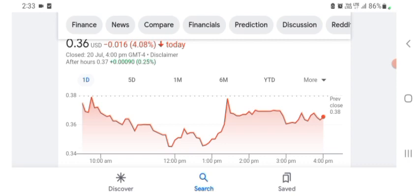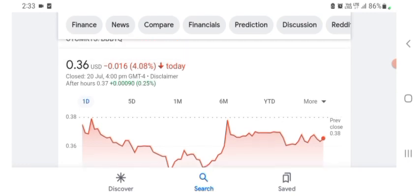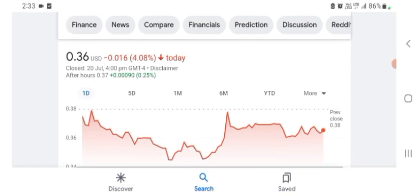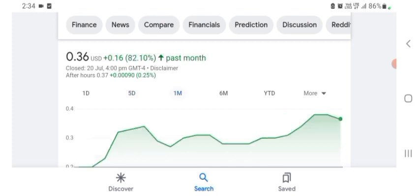Looking at the financials: revenue growth is good, sales growth and profit is pretty good. BBYQ is trading at $0.36 US dollar, with 4.08% negative in a day. In five days before this, it was 21.40% positive. In one month before, the stock was 82.10% positive in a day. There is no specific price target on this stock.